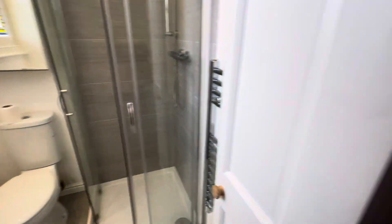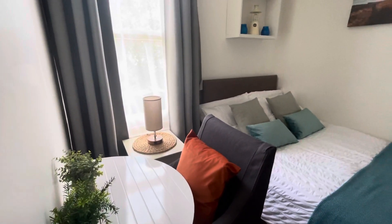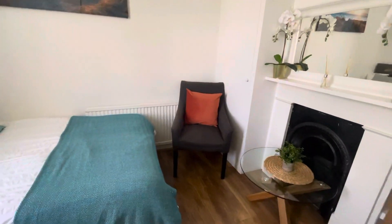Nice modern shower room in the studio room. There's a wardrobe over there.